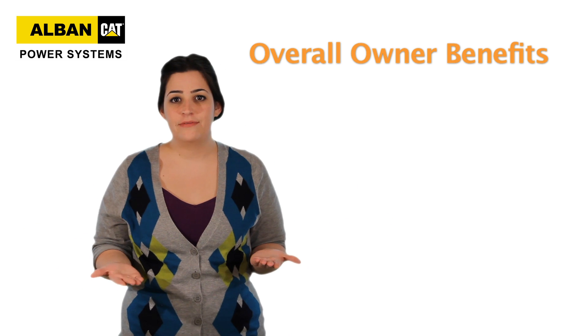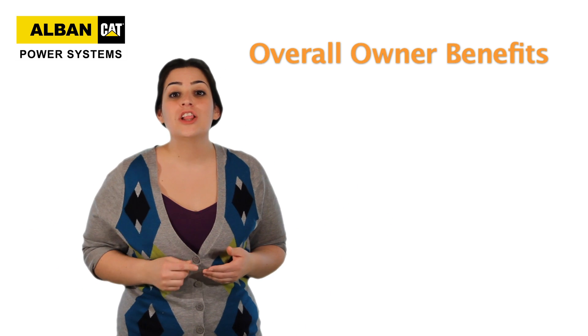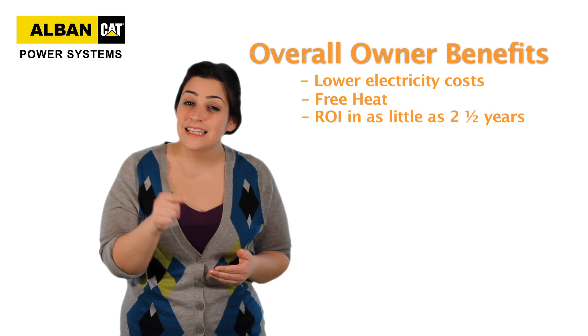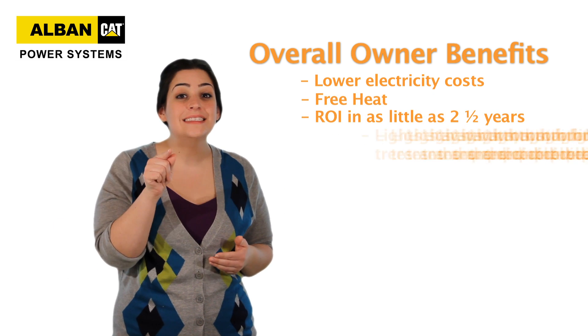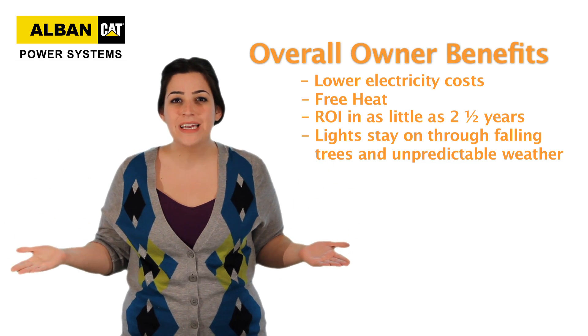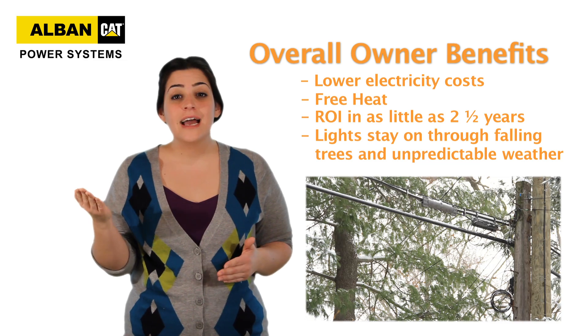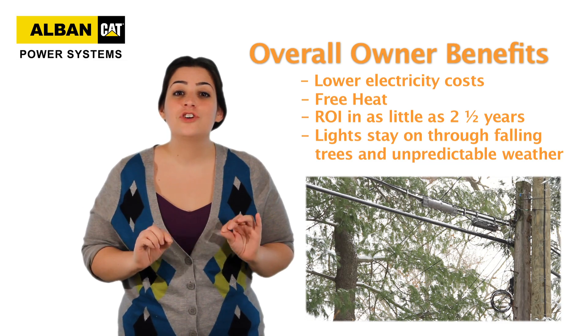So what are the overall benefits? Well, you get lower electricity costs, free heat, a return on investment in as little as 2.5 years, and your lights stay on even through falling trees and unpredictable weather. Because unlike above-ground electrical lines, CHP uses underground gas lines.